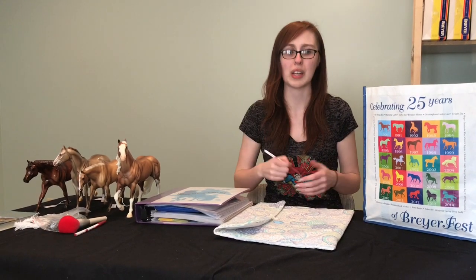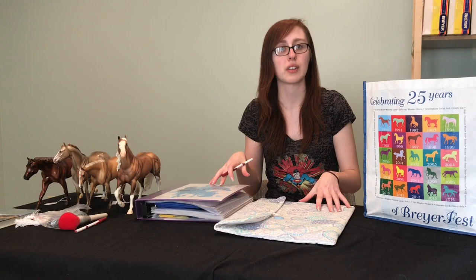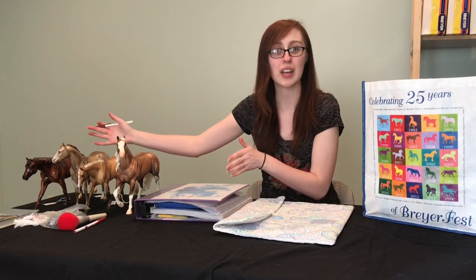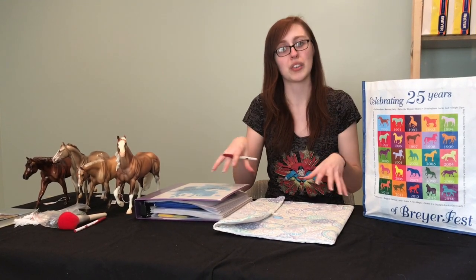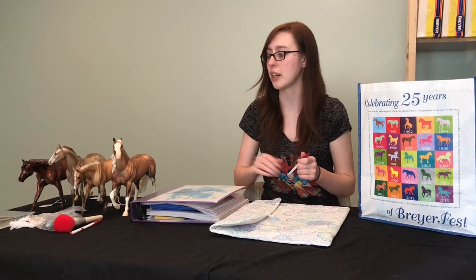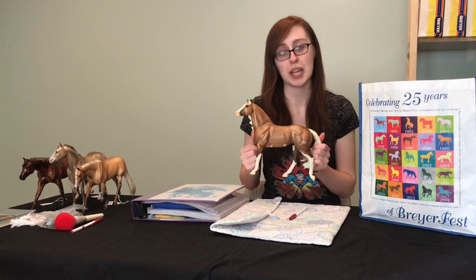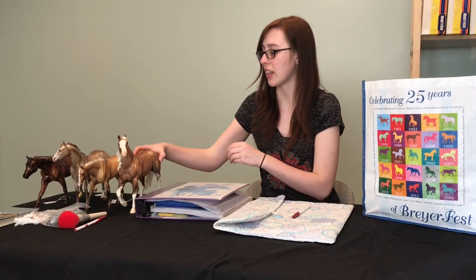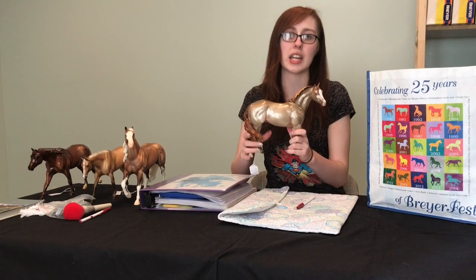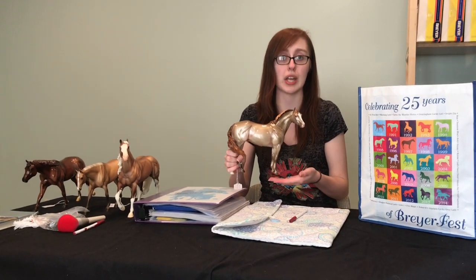A model horse show is pretty much a real horse show, just miniaturized. We have these four horses and we're going to do a stock horse class and set it up on this table to show you how that works. The horses get judged based on what breed you say they are. If I say this guy is a paint, he'll be judged as a paint and go in a paint class. If I say this guy is a quarter horse, he'll go in a quarter horse class and be judged by the standard of that breed.